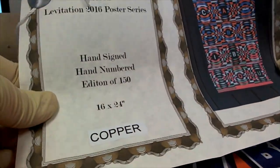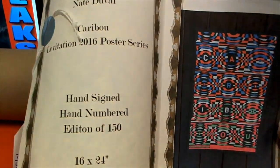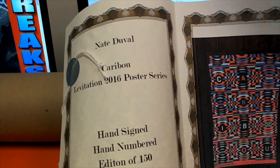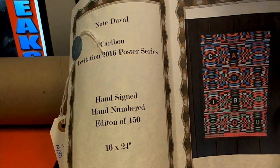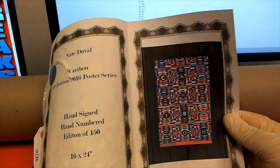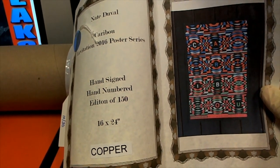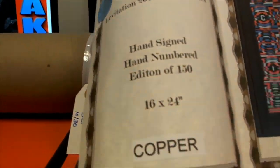Nate Duvall. That's crazy. Look at that - crazy looking. Carabon Levitation 2016 poster series, hand-signed, number 2 of 159, 16 by 24. Nice. All right, Brian, so this is you. The color was copper - that's irrelevant since you bought all the spots. Very nice.